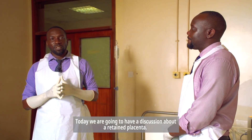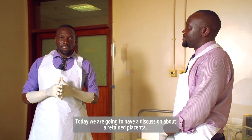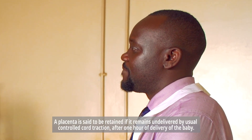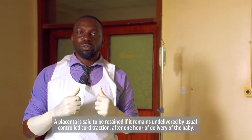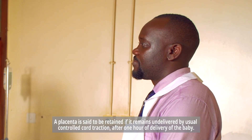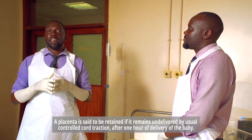Today we are going to have a discussion about retained placenta. A placenta is said to be retained if it remains undelivered by usual controlled cord traction after one hour of delivery of the baby.